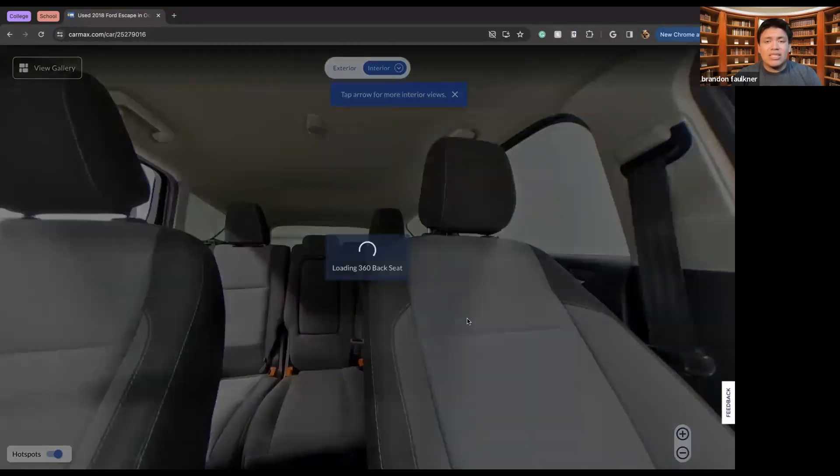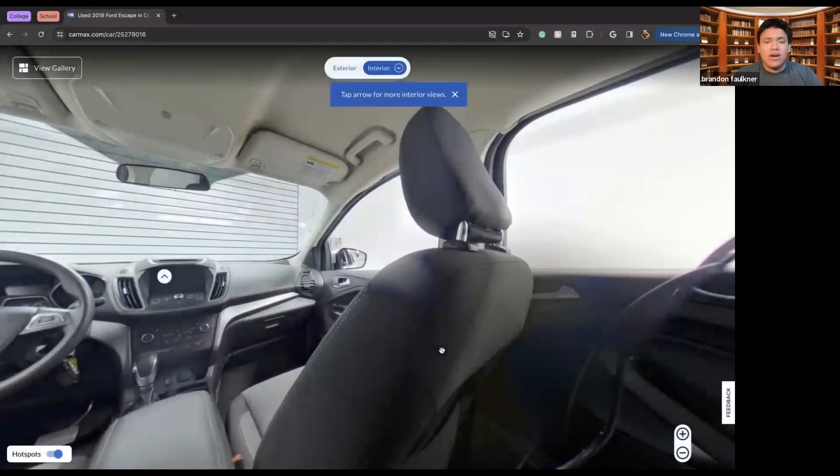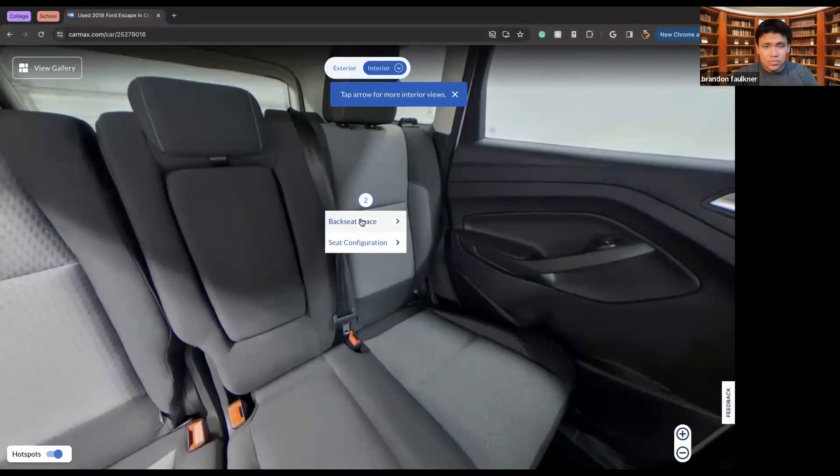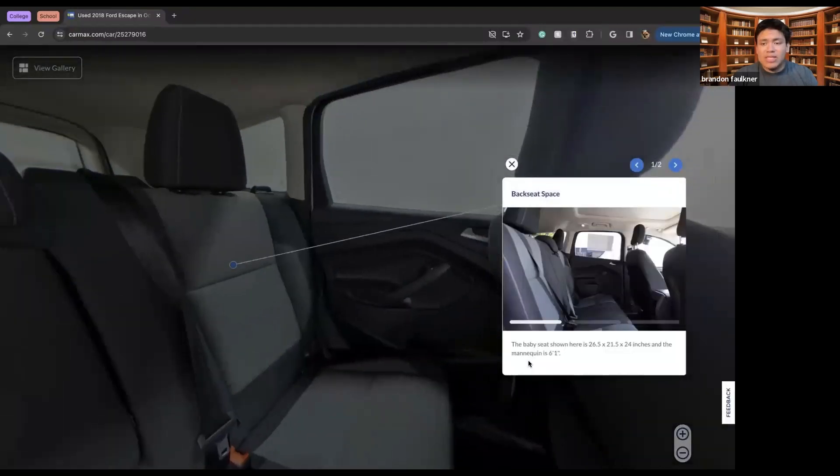We can also take a look at the back seat. Not only do we get a view from the front seat using the CarMax website, we also get a view of the back seat. There's a blurb showing exactly what can fit in the back seat. If you're looking to have a family, or see who would fit in your car depending on height, CarMax will tell you. A baby seat shown here is 26.5 by 21.5 by 24 inches, and the mannequin is six foot one.